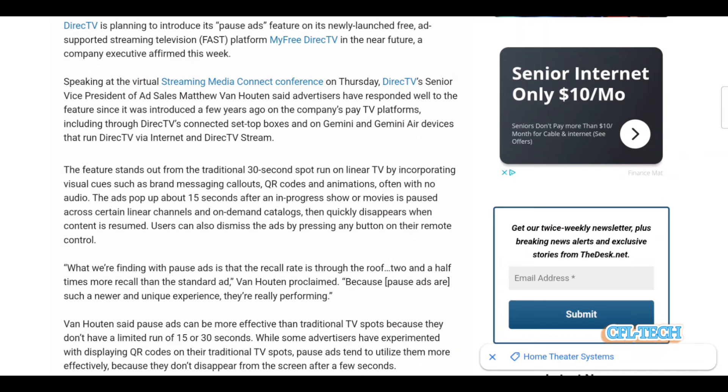The ads pop up about 15 seconds after an in-progress show or movie is paused across certain linear channels and on-demand catalogs, then quickly disappear when content is resumed. Users can also dismiss the ads by pressing any button on the remote control.